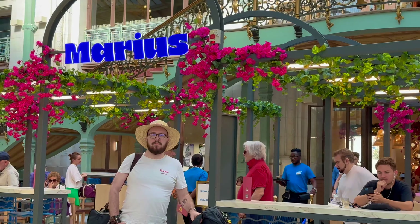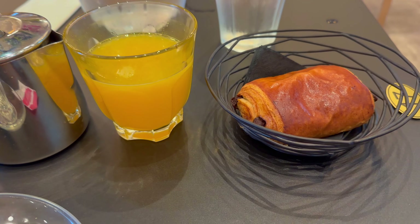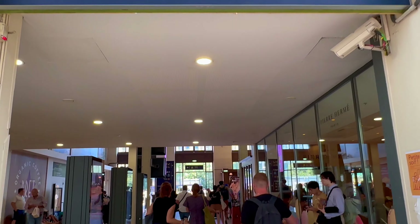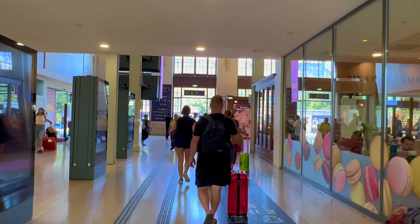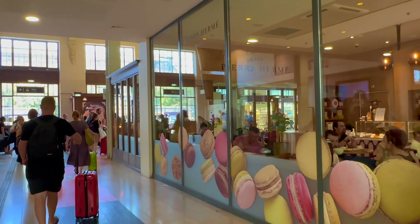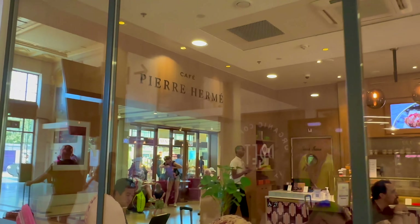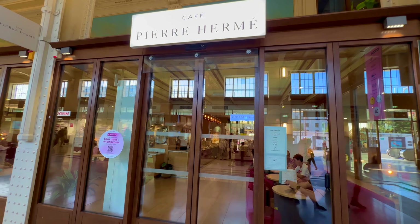A tea with fresh orange juice and a croissant costs 8.50 euro. Now let's walk to Hall 2 and Hall 3 — it takes roughly 3 minutes. On the corner, you will discover an elegant coffee shop, Pierre Hermé.